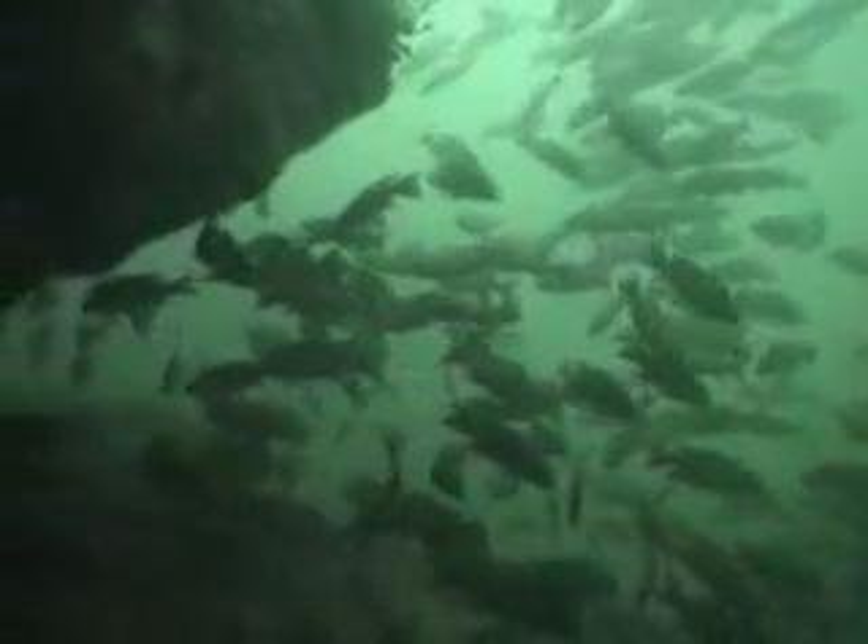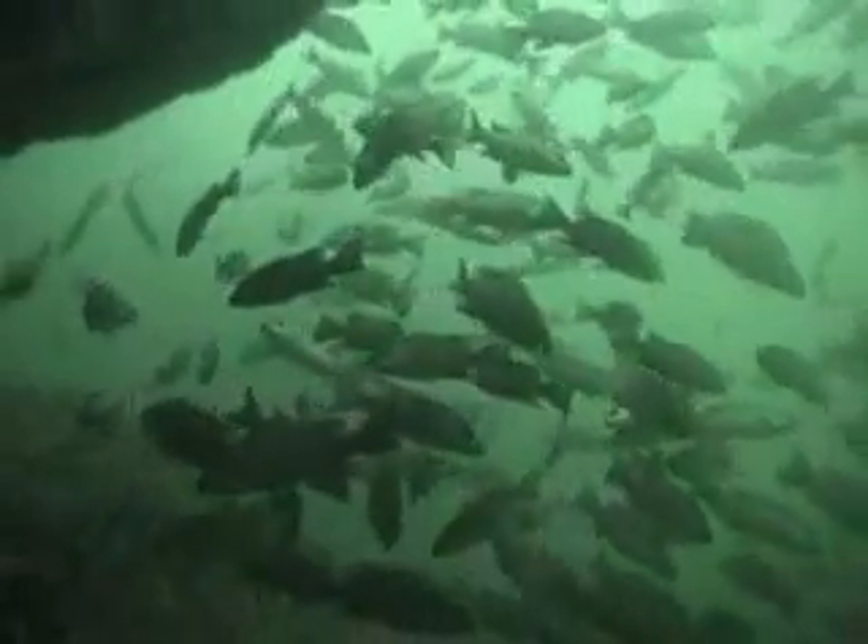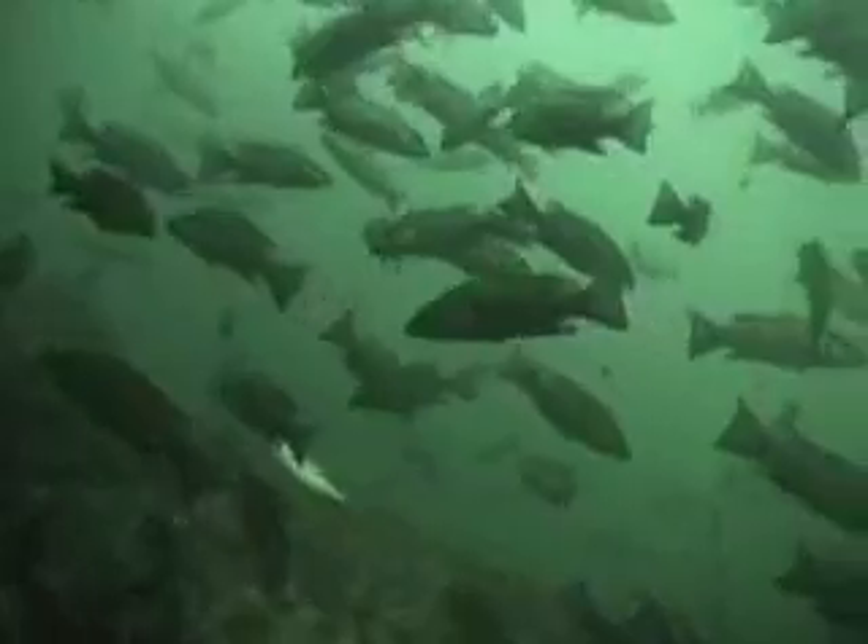What do we have here? Looks like a large group of snappers that have migrated here into the fresh water of Crystal River. Good eating here, but they're a little bit too small to catch — they've still got a lot of growing to do.